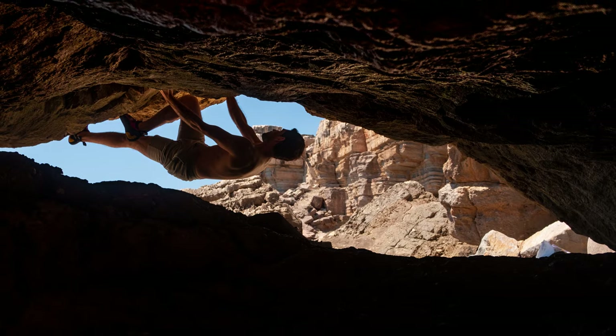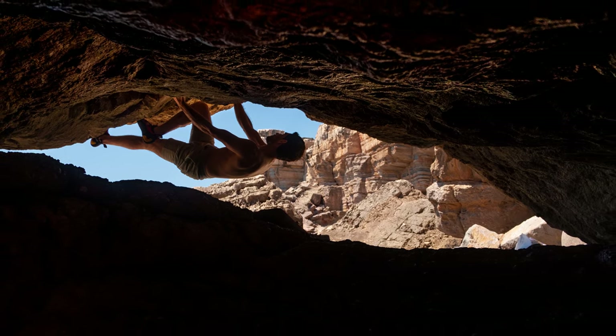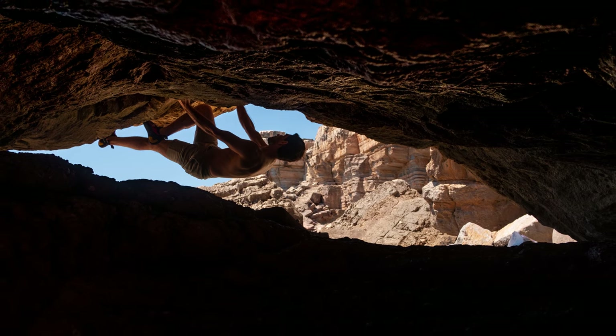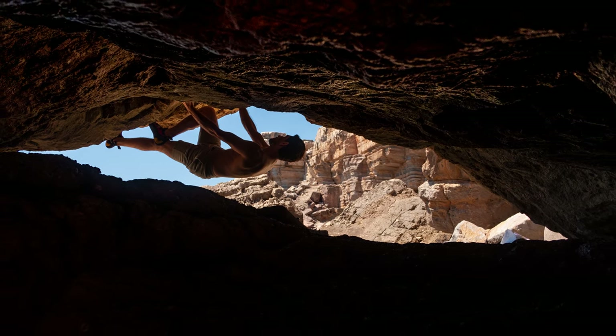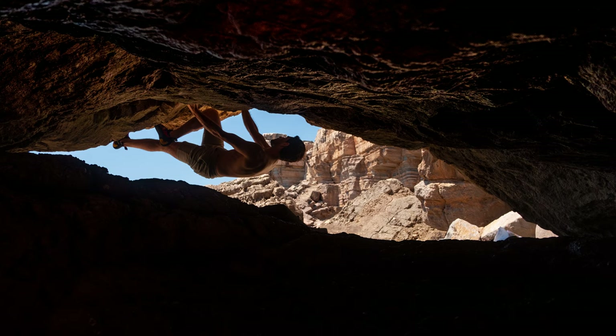Another boulder photo I'm really proud of is this one. It's an interesting perspective that you can use very often in different types of photography. Backlighting, if you have a good camera and lens, renders some absolutely gorgeous photos, and this one is no exception. Instead of just standing behind my subject, I decided to crawl down very low in this cave, and the climber himself is really just a silhouette — and that's what I think makes this photo so interesting.